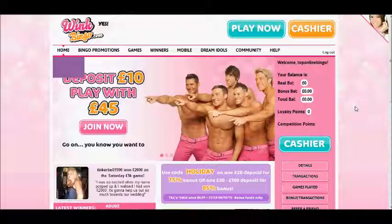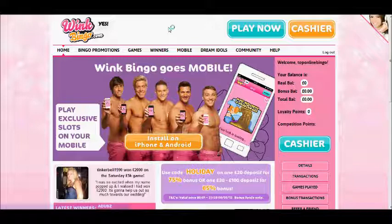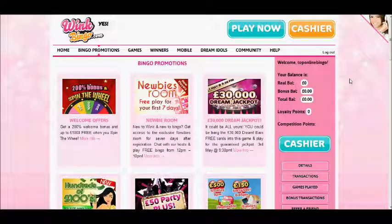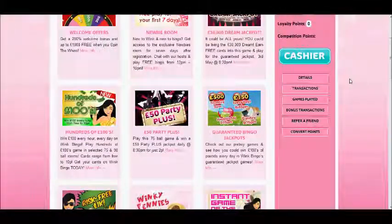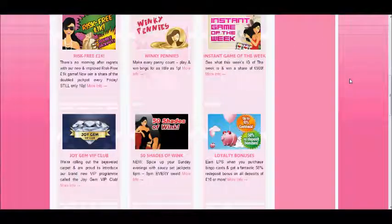For example if you click on promotions, this will bring up an absolutely huge list of all the different bingo promotions that are currently running at Wink Bingo. Then all you do is simply scroll down and through to find one which you like, and there are a lot of promotions available at Wink Bingo.